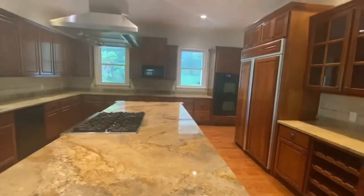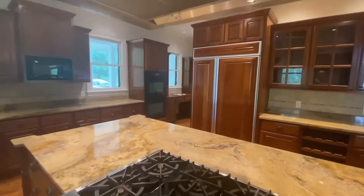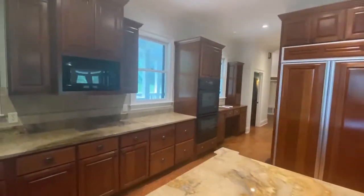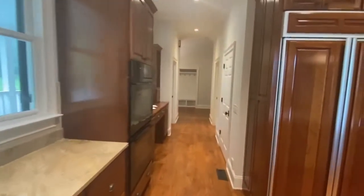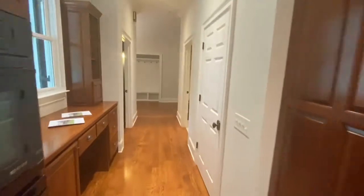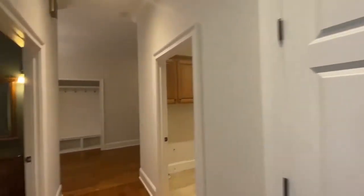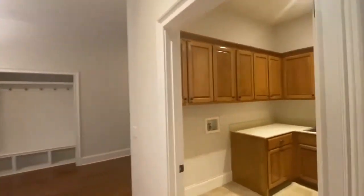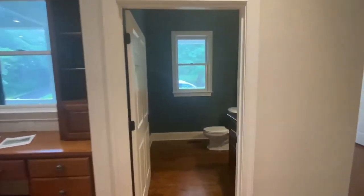Walking around the kitchen a little bit more — yeah it's nice stuff, it's just got a little date to it. Small pantry. Good size laundry and it actually wraps around. Powder room.